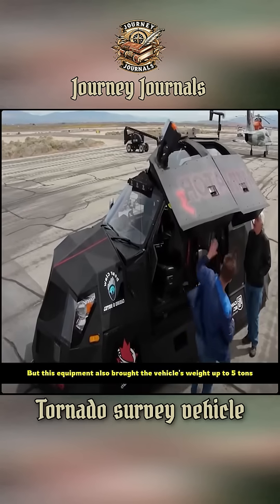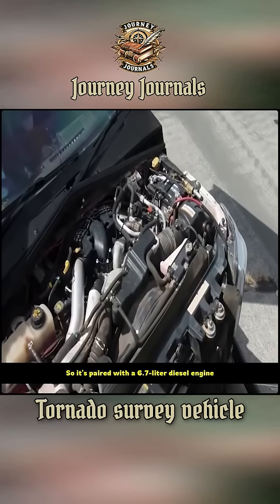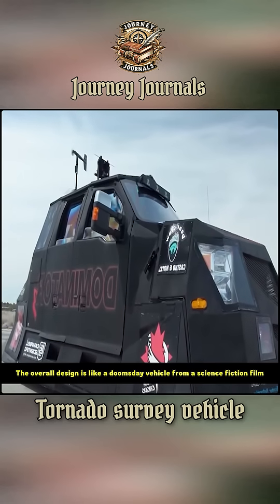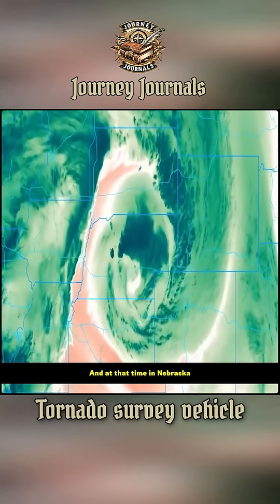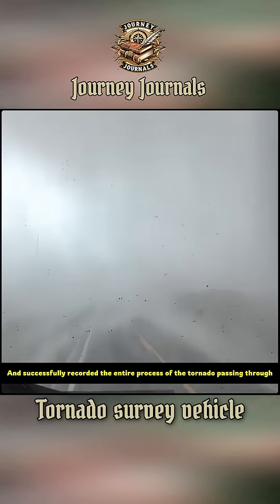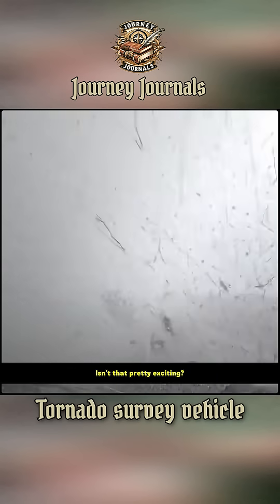This equipment brought the vehicle's weight up to 5 tons, so it's paired with a 6.7-liter diesel engine. The overall design is like a doomsday vehicle from a science fiction film. When super-strong tornadoes appeared in Nebraska and California, the team successfully recorded the entire process of the tornado passing through. Isn't that pretty exciting?